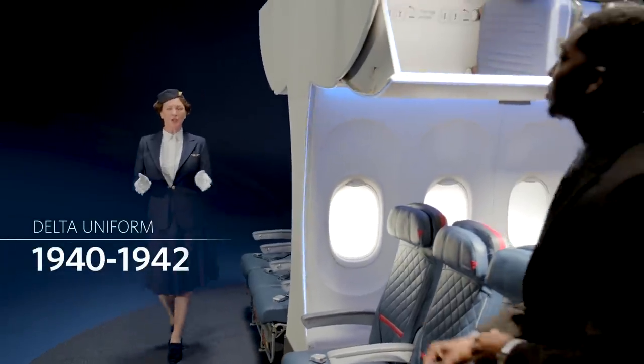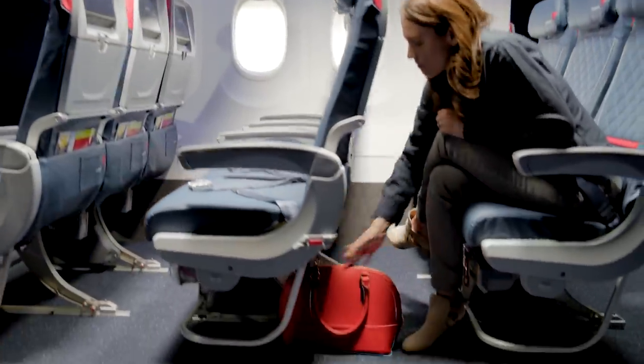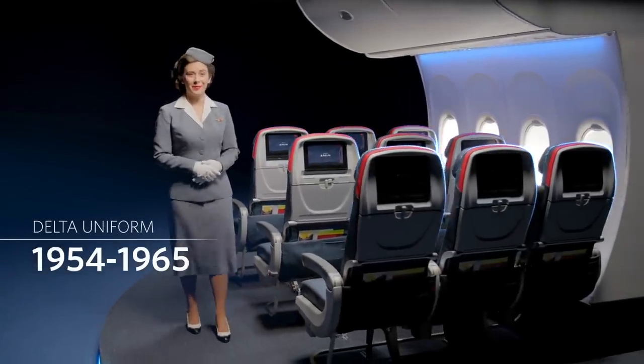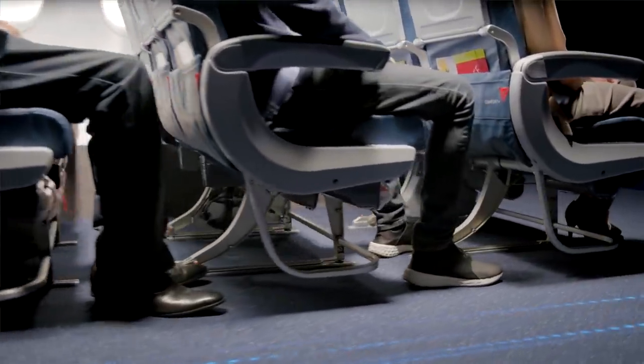Be sure that all carry-on items are securely stowed in an overhead bin and place smaller items, including handbags, under the seat in front of you. If you lose your electronic device in your seat, please do not adjust your seat — ask a crew member for assistance. Please ensure all aisles, exits, and bulkhead areas are clear.